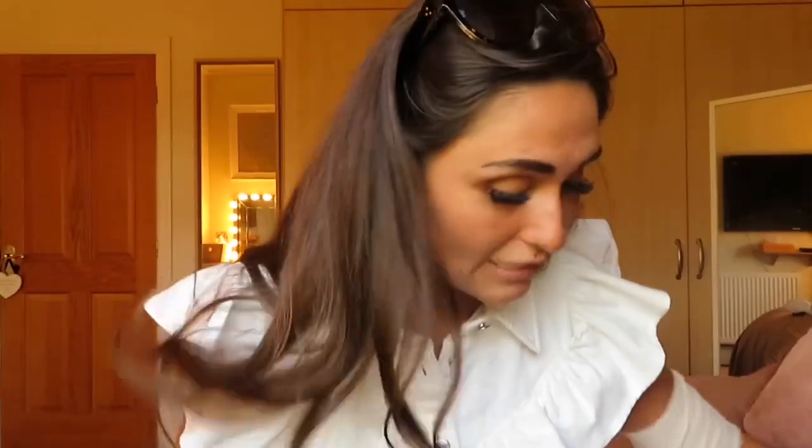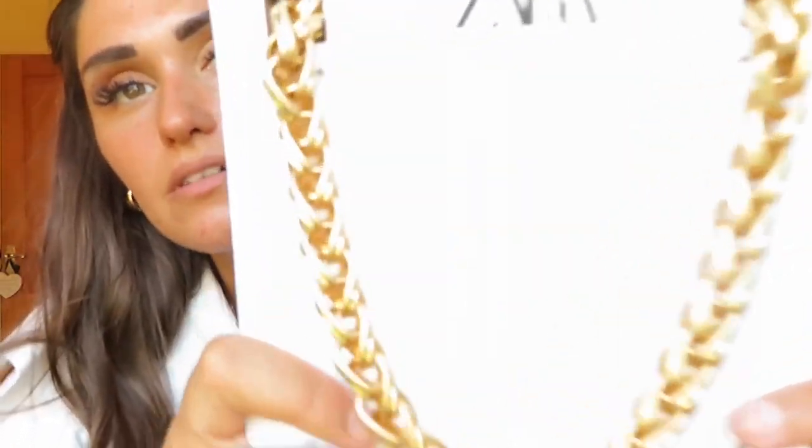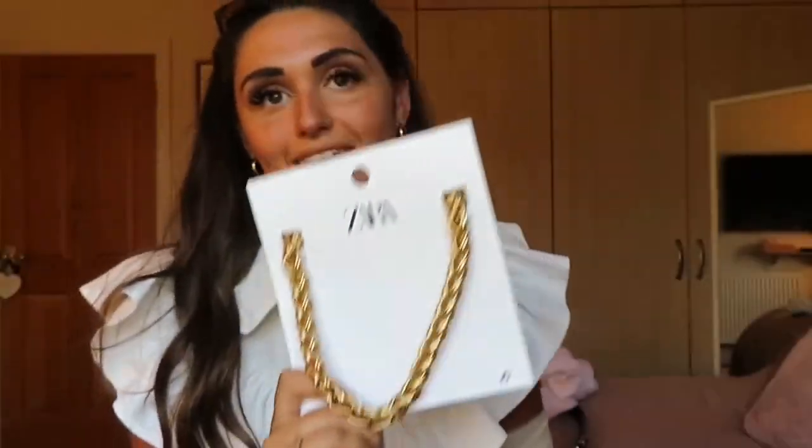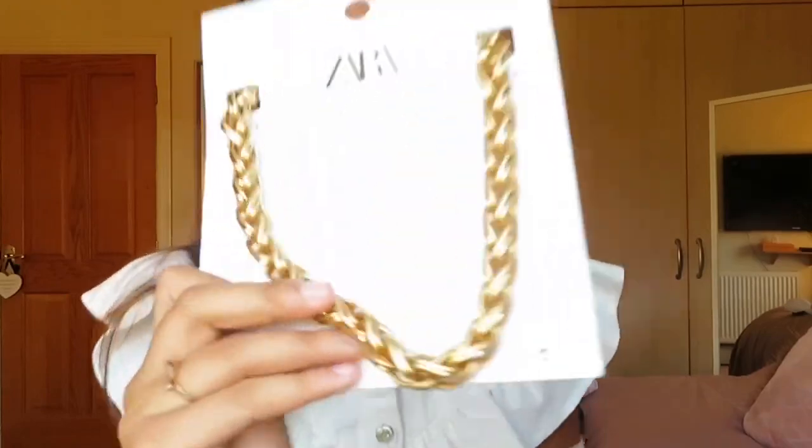The next item I got was this — how cute — a big gold chunky necklace. This was £25.99, and I did a straight swap as the denim dress was £12.99. I love my gold jewellery, everything is gold. Such a cute little piece.